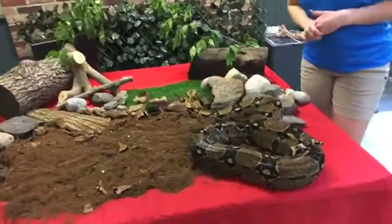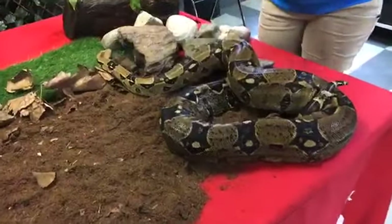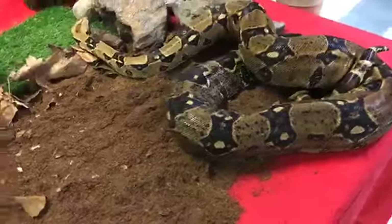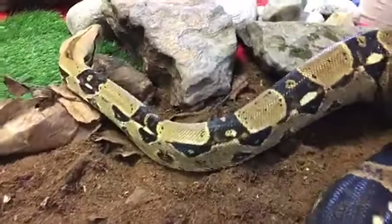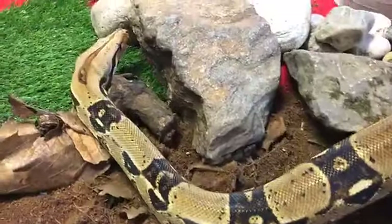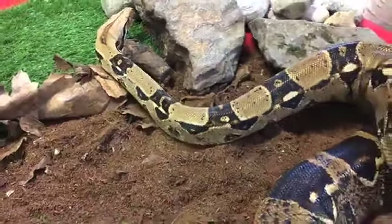He measures in at about 7½ feet long. He's kind of curled up right now — he's a little sleepy, we woke him up to come to work today. He is in fact 7½ feet long and he weighs almost 20 pounds. And he might even get a little bit bigger.